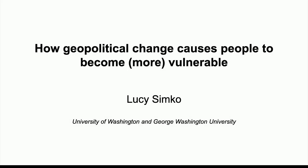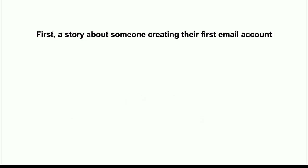I would like to start with a story about security and privacy and design and humans. And specifically, this is a story about somebody who's going through a really big life change and using technology to help herself through this.